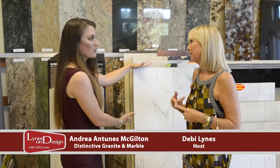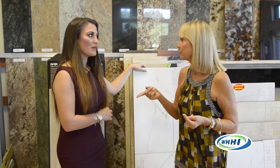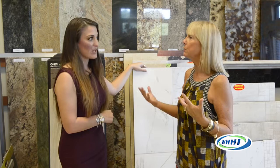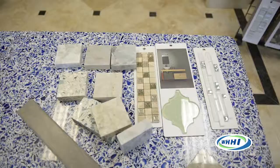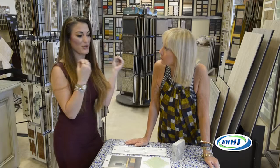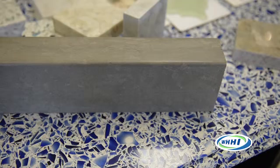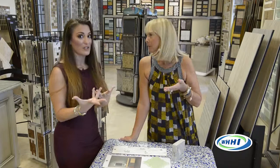Going back to Carrera marble — beautiful in bathrooms but not necessarily practical. A lot of clients want a white kitchen with the look of Carrera marble. There are quartzites — and those are actually natural stones. A lot of people think when they hear quartzite, they think quartz, Silestone, man-made products — but they're not. A quartzite is a natural stone that basically looks like marble and sometimes even onyx, but it has the durability and strength of granite. So it's practical for a kitchen.